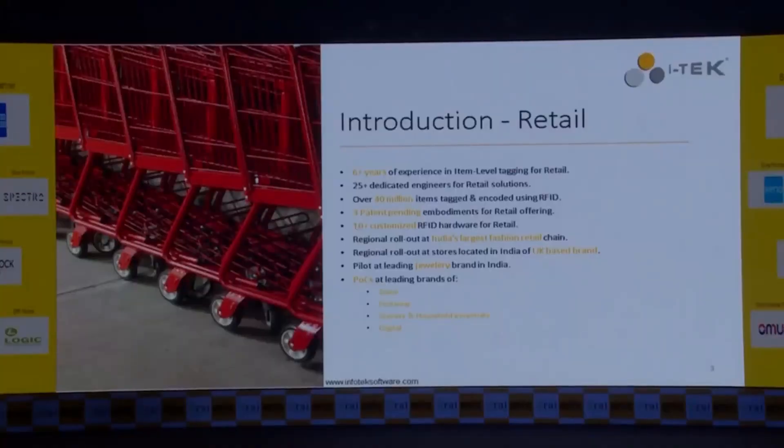Our retail journey started six years ago when we started a POC with one of the largest retailers in the country. So far we have done regional rollouts for some UK-based brands, two top Indian brands, and we are doing POCs in jeans, footwear, grocery household, and also digital electronic formats.